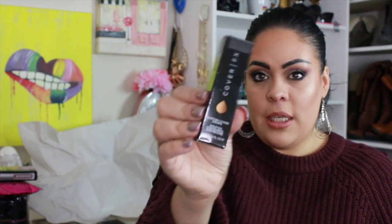I picked up the Cover FX Custom Drops in shade N40. I've been looking for these for a while. It's $6.99 and I found it taped up — I'm guessing people were opening them and swatching, so I'm hoping this one is fine.